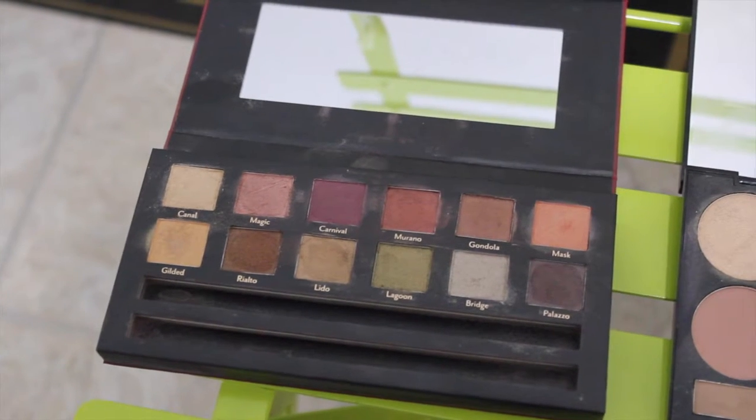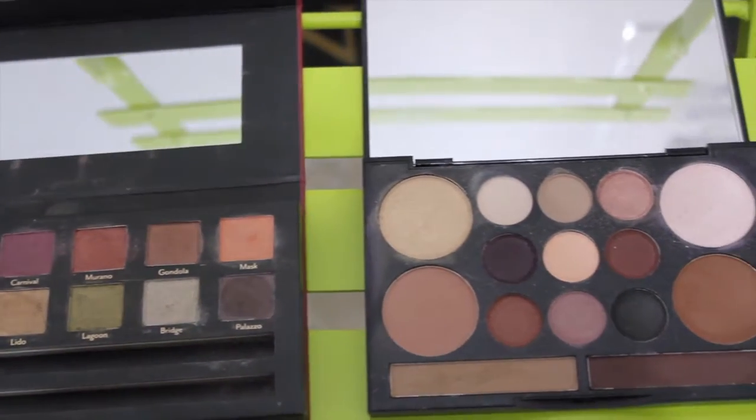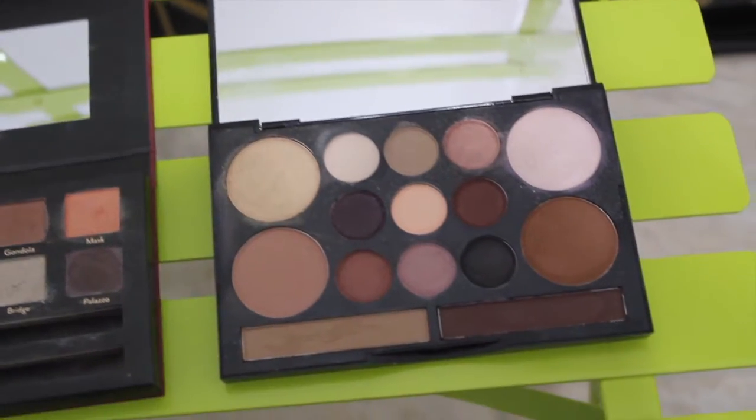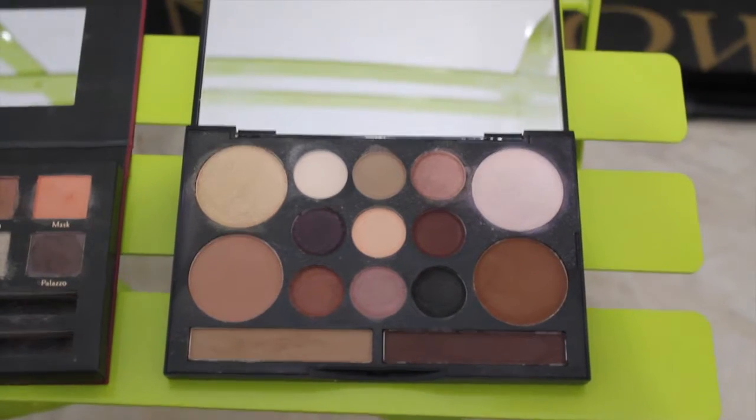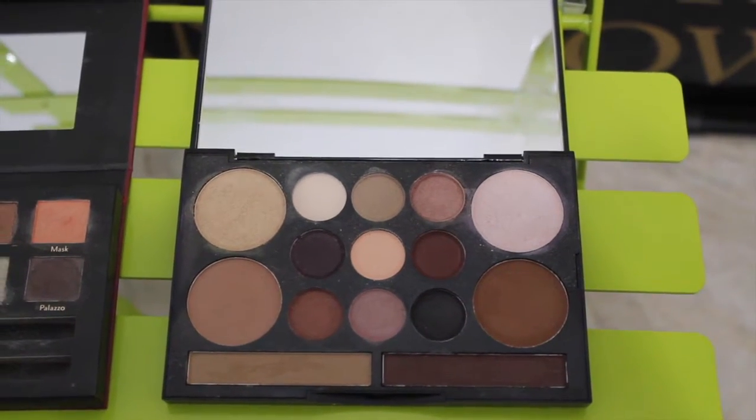I also just quickly want to mention these two palettes here. I think these are pretty good holiday palettes. I was going to do a holiday palette video on my channel — I'm not sure yet — but so far I've picked out these two palettes that I think are great for the holidays.